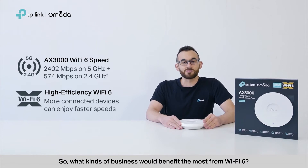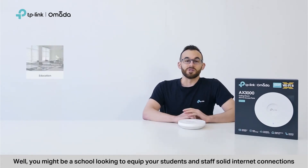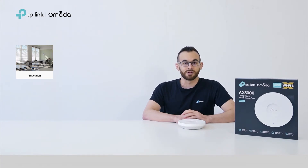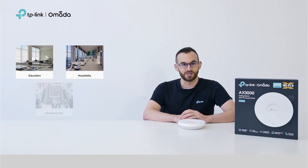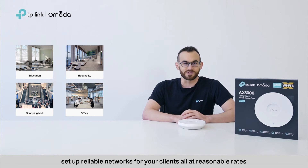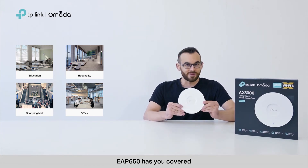So, what kinds of businesses would benefit the most from Wi-Fi 6? Well, you might be a school looking to equip students and staff with solid internet connections so they can have online classes with flawless video and audio. Or, you may be in charge of a hotel that guarantees gigabit speeds for in-room entertainment in every guest room. You might even be in the installation business trying to set up reliable networks for your clients, all at reasonable rates. Whatever the case, EAP650 has you covered.